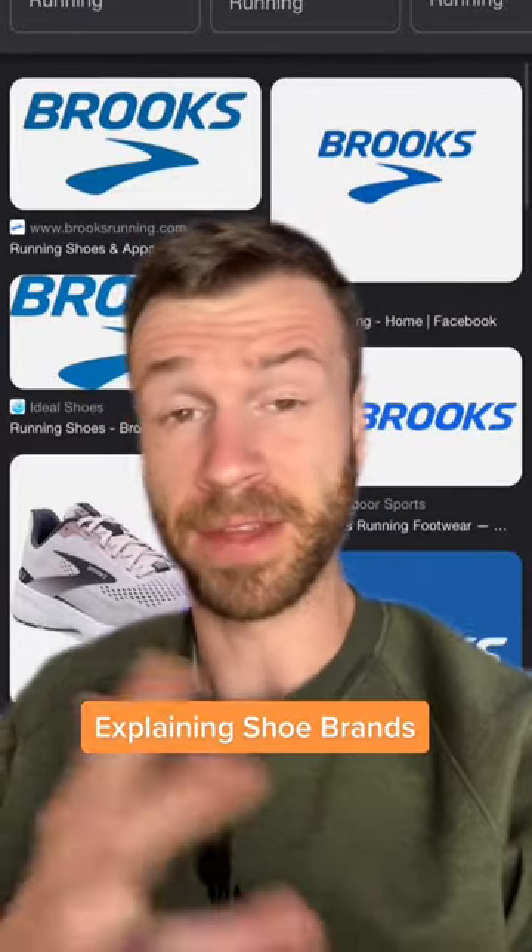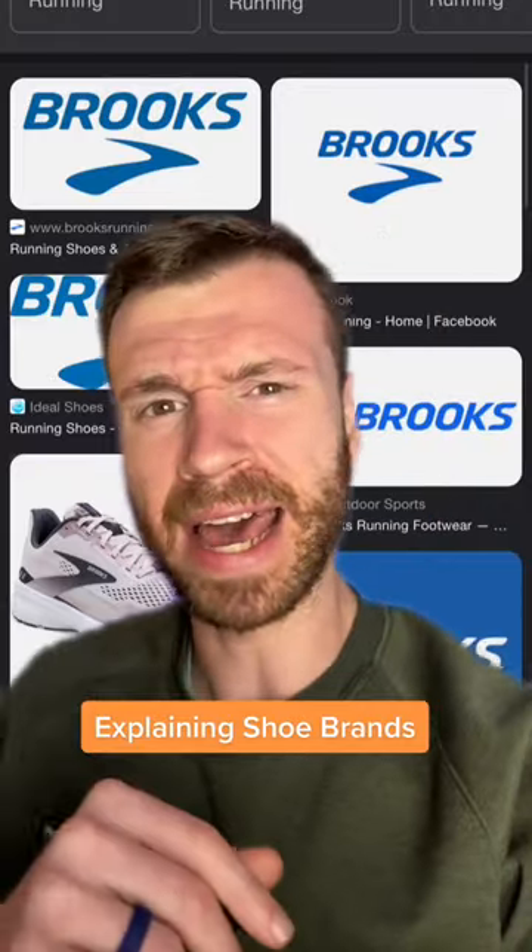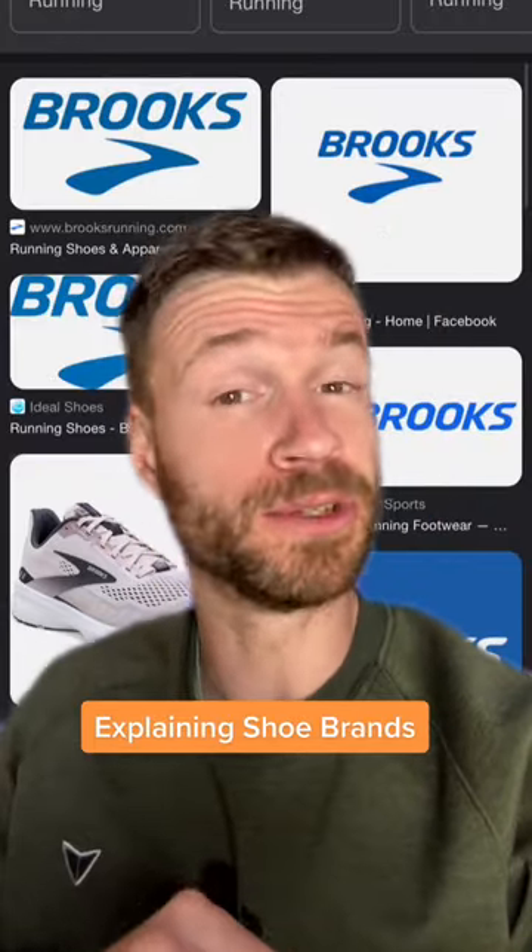There are a ton of running shoe companies out there, so I'm here to help explain them. Today we're going to take a look at Brooks. They're based in Seattle, and they make some of the most popular running shoes in the game right now.